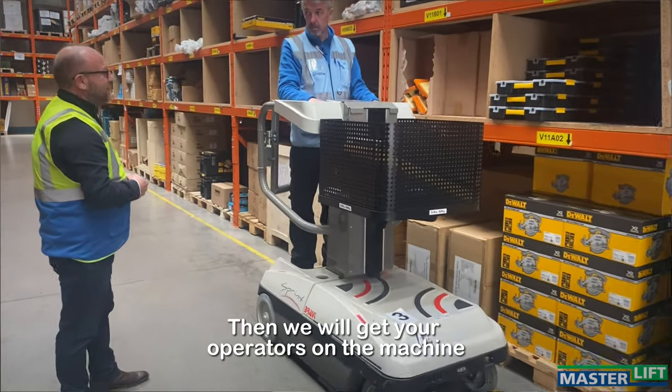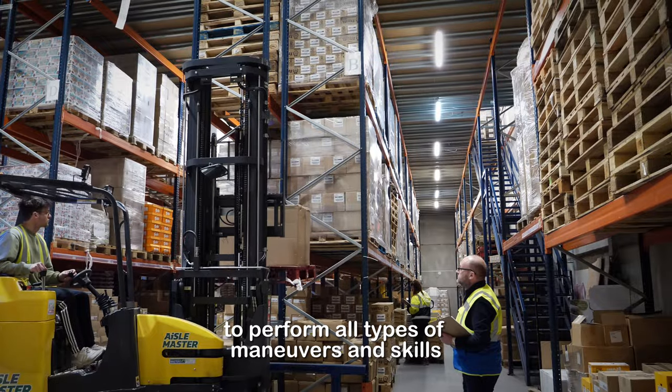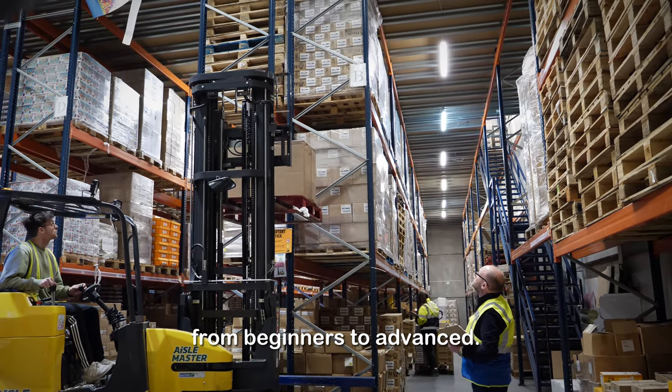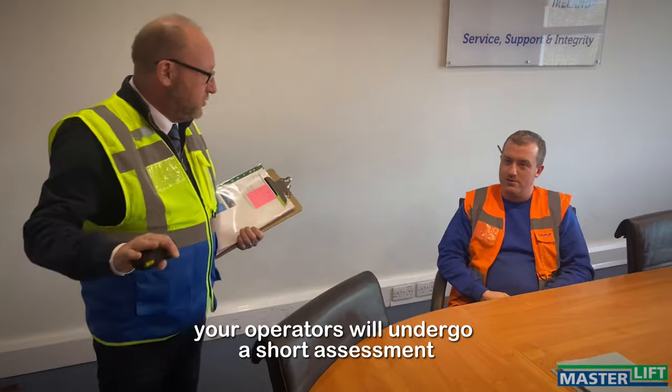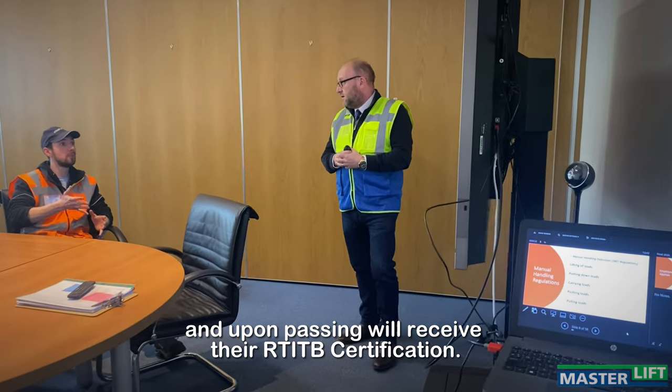Then we will get your operators on the machine to perform all types of manoeuvres and skills from beginners to advanced. Following that, your operators will undergo a short assessment and upon passing will receive their RTI-TB certification.